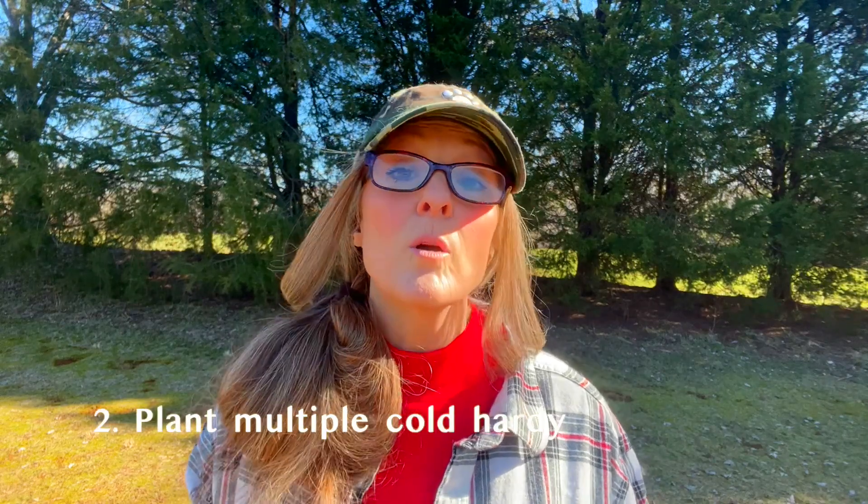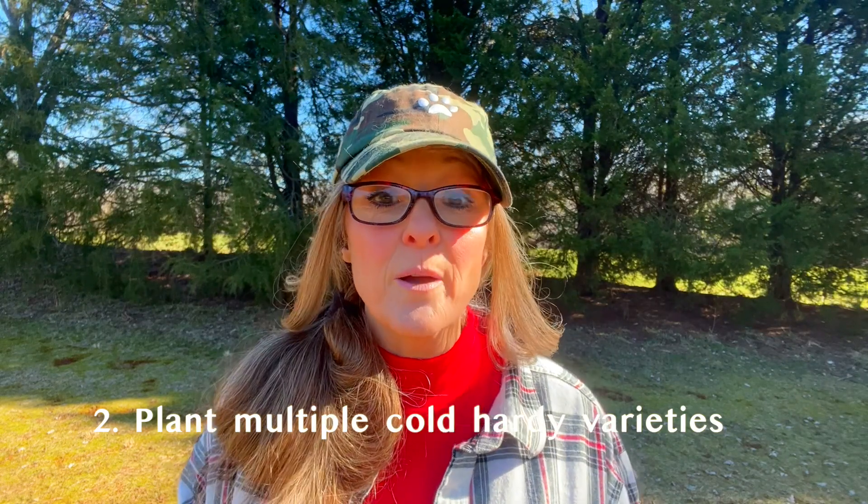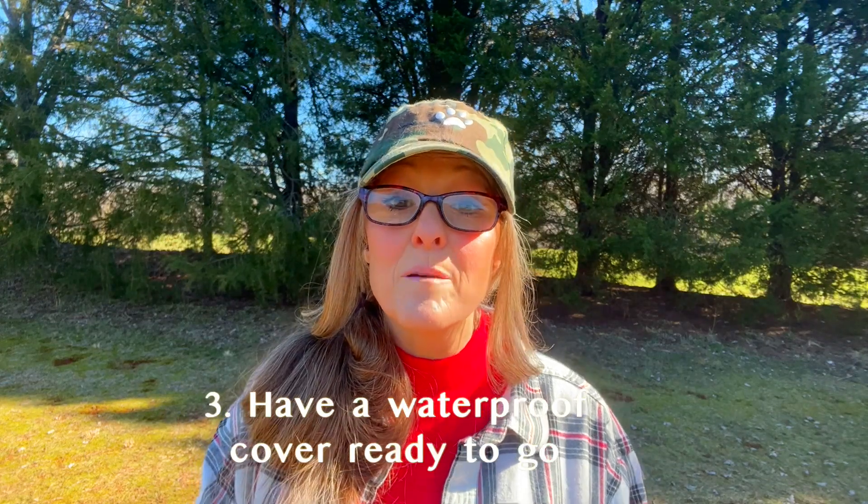Number two kind of tags on to number one: plant things that are actually more cold-hardy, and don't be afraid to plant a few different things so you have some variety throughout the season. I'm only growing greens but I have somewhere between eight to ten varieties that I feel have done really well — some for cooking and some just for salads. I'm going to put the names of the ones that did the best and the company I purchased from in the Facebook group Morning Glory Farmstead Community Garden, so check that out.